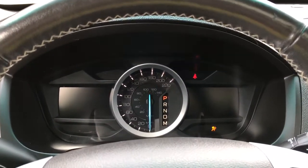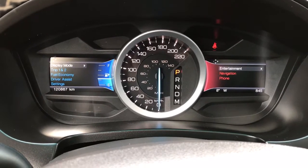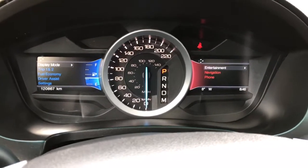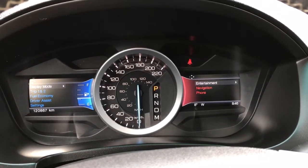Up above the dash is where you'll see any important messages, and there are two menus you can toggle through. On the left hand side there is display mode, trip one and two, fuel economy, driver assist, and settings — all with sub menus. On the right hand side there is entertainment, navigation, and phone — also with sub menus — and notice how they change color.